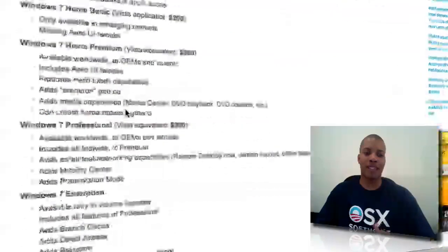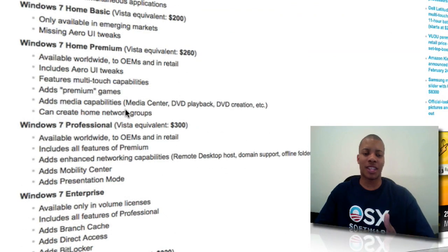Then you've got Windows 7 Home Basic, which is also missing Aero and user interface tweaks. Windows 7 Home Premium is going to include Aero and also multi-touch capabilities, which is going to be good with the TouchSmart. It's also going to have premium games, media capabilities, media center, DVD playback, DVD creation, and you can create home network groups with Windows 7 Home Premium.